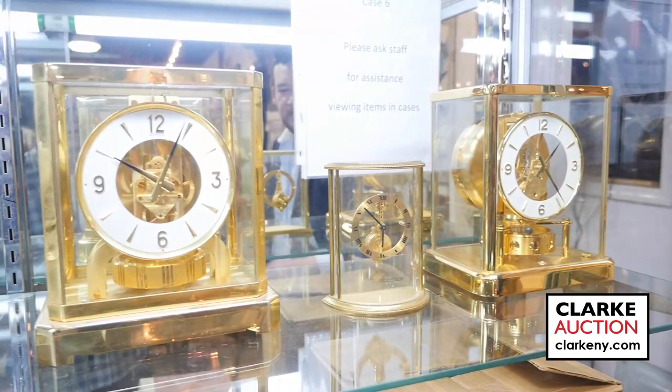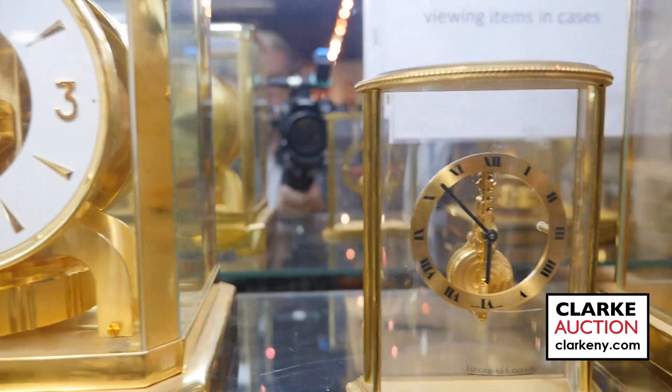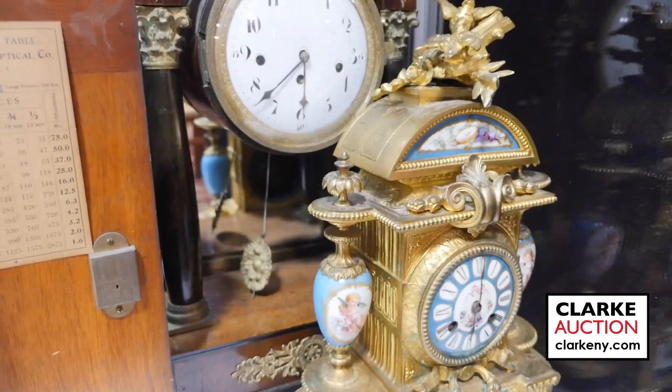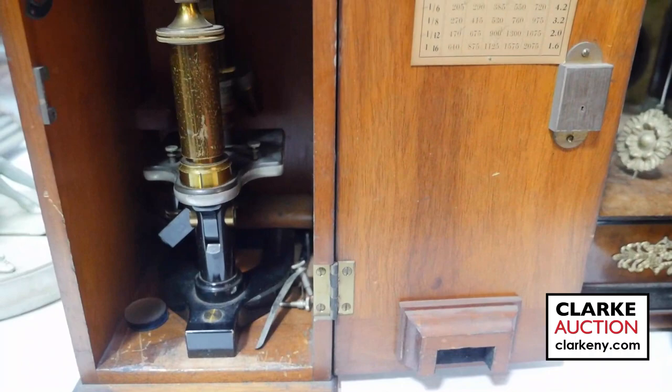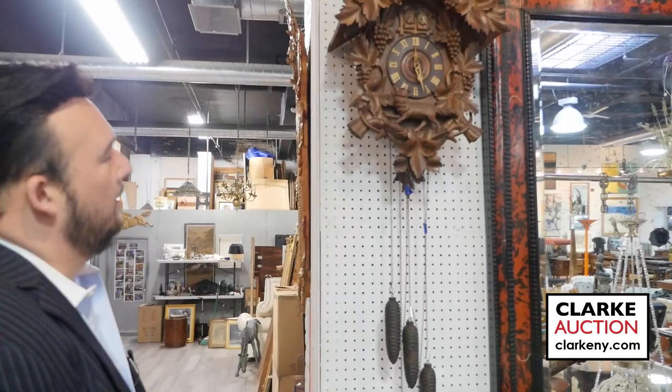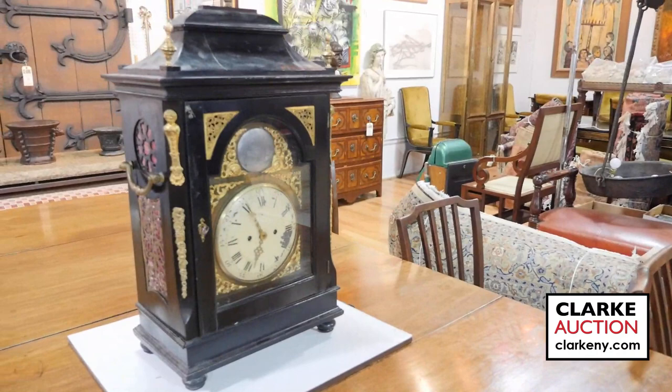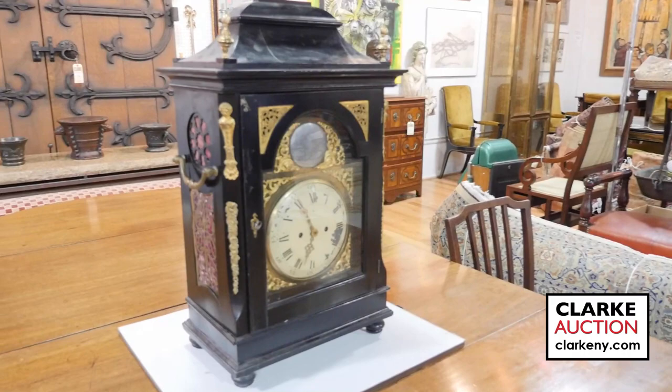It wouldn't be a sale without some absolutely exquisite clocks. Just take a look at these clocks, ladies and gentlemen. Moving right down along the line, we have some beautiful clocks. I see a beautiful gilt clock. We even have a beautiful scientific instrument executed by Bosch and Lomb Optical Co. And here we have an absolutely exceptional Black Forest cuckoo clock — just look at the sheer size of it. Feast your eyes upon this absolutely exquisite English William Vale bracket clock — absolutely stunning, look at that workmanship.